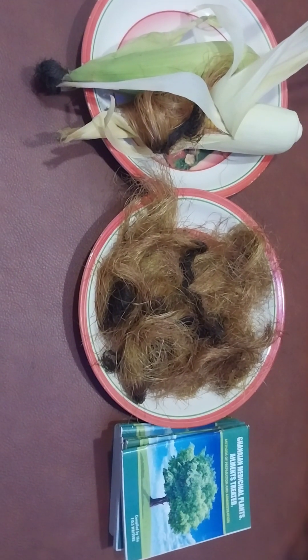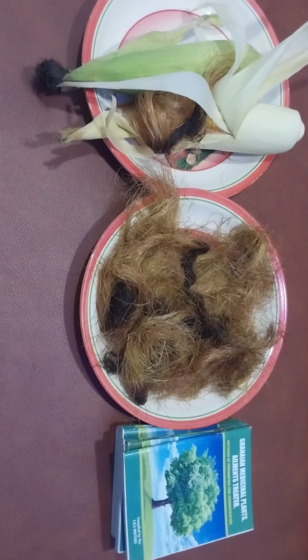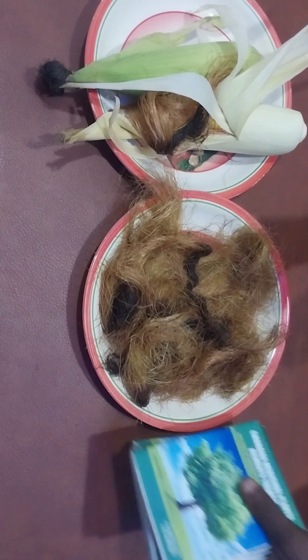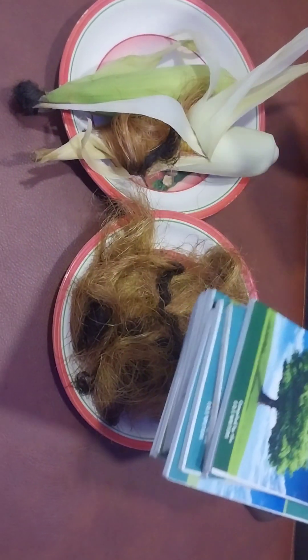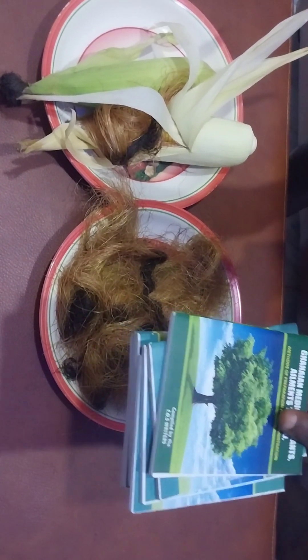We have a herbal group if you want to join and learn about herbs. There are some terms and conditions — just hit me up on WhatsApp. We also have herbal books called 'Ghanaian Medicinal Plants: Ailments Treated, Methods of Preparation and Administration.'